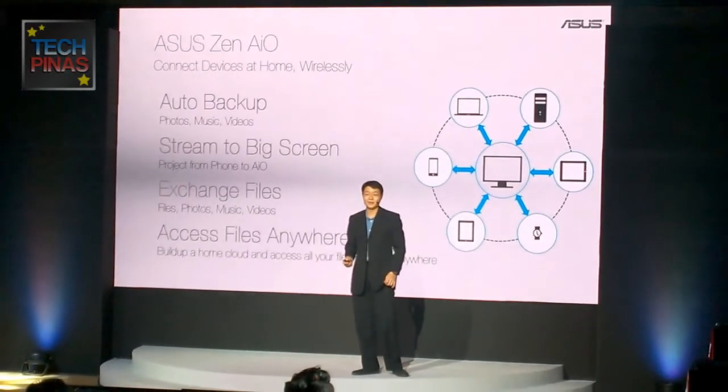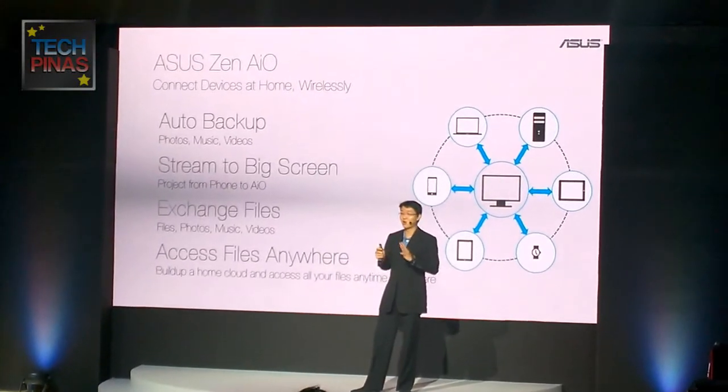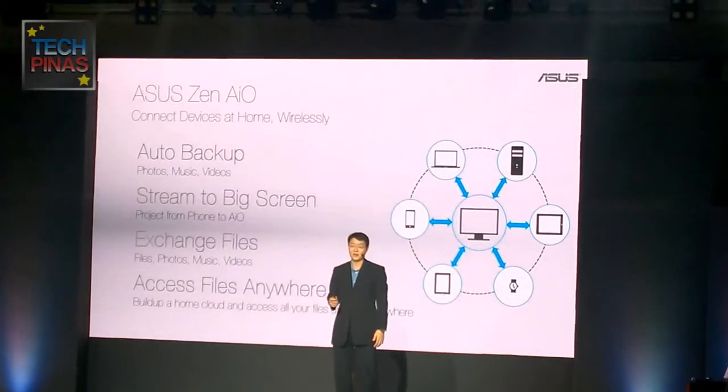With all these specifications combined, our Zen AIO can now be your only digital hub solution in your home by connecting your devices wirelessly.